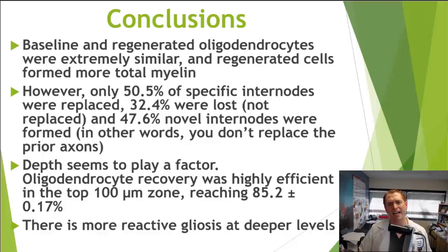This article was more than just pretty pictures. The authors did very detailed quantitative analysis of the oligodendrocytes and myelin sheaths. Among their conclusions: baseline oligodendrocytes and regenerated oligodendrocytes were extremely similar — they had very similar structural morphology — and it turned out the regenerated cells actually produce slightly more myelin.